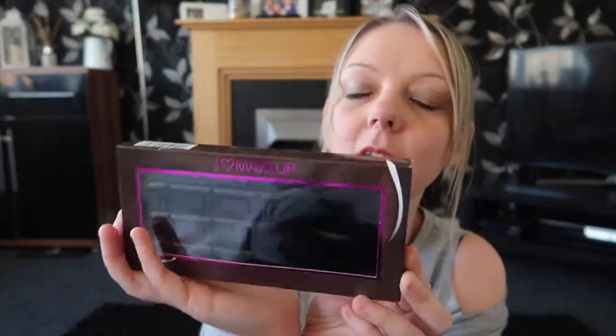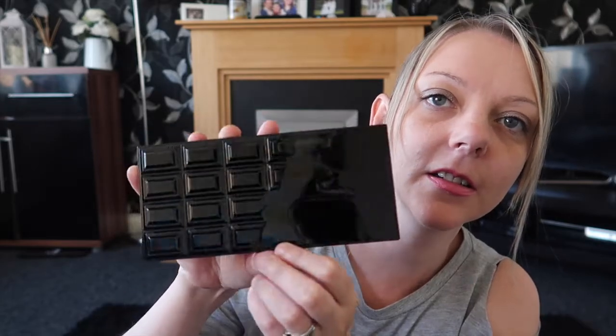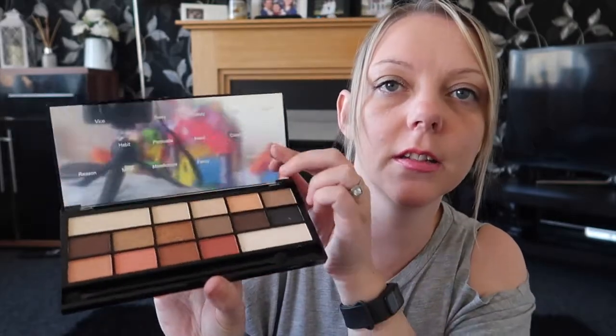Next up we've got this lovely makeup palette here with eyeshadows in. It's the I Love Makeup and it's the Chocolate Vice. It comes in this nice box, and if I just take it out — wow, this is really cool. The case has a 3D effect. Really cool. This was £7.99. I'll leave all of the products down below so if you like anything you can just click the link and buy it. The inside looks absolutely gorgeous — really nice colours, just the sort of colours I would wear. All the names are there and you get a little mirror. Absolutely overjoyed with that. I look forward to using it.